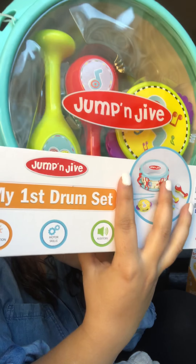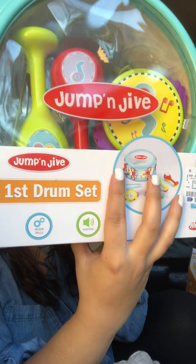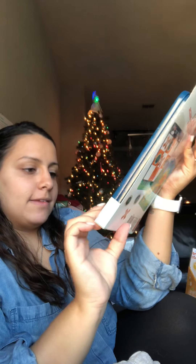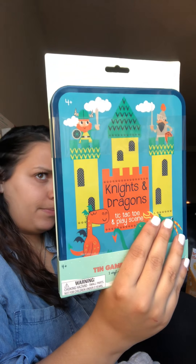I know you guys are probably going to think I'm crazy, but I got him a drum set. It comes with the drum sticks, the drum, the tambourine, the castanets, and the maracas. This is good for eye and hand coordination and fun for him to make noise — he loves making noise already. I also got a magnetic tic-tac-toe game. It's for when he's a little older, but for now he can just move the pieces around. It's a game for the house.